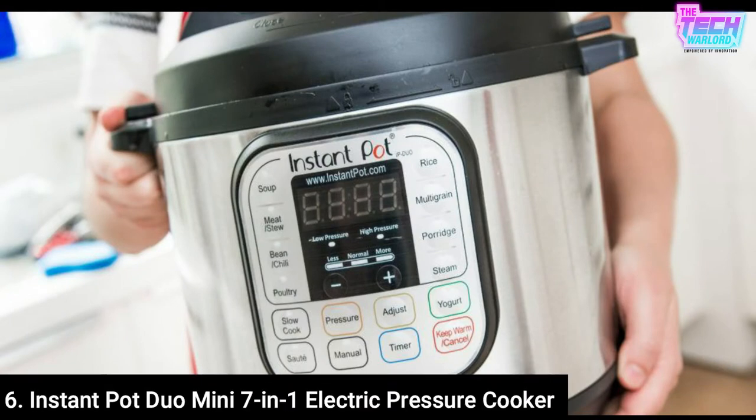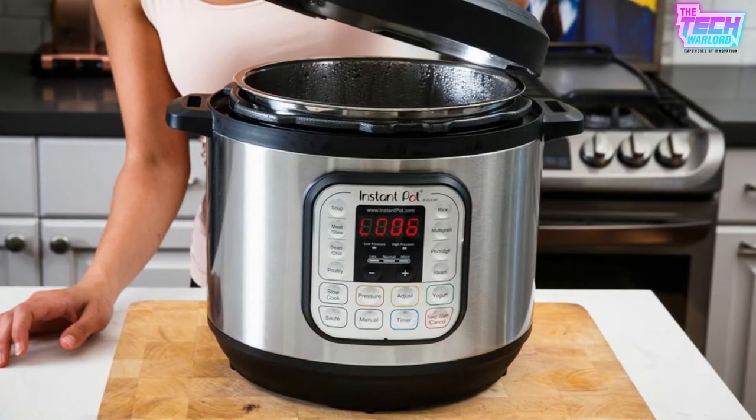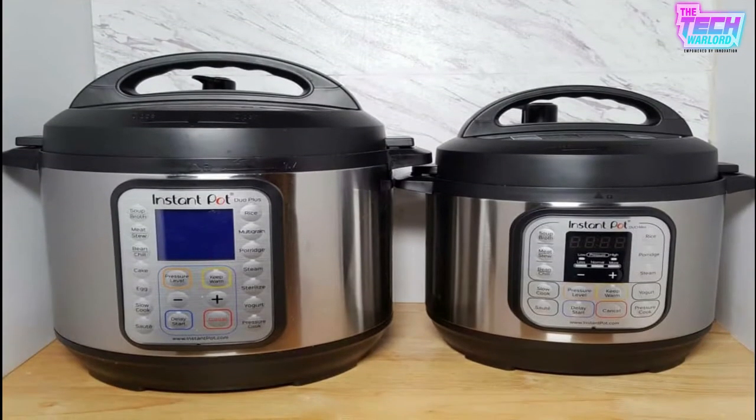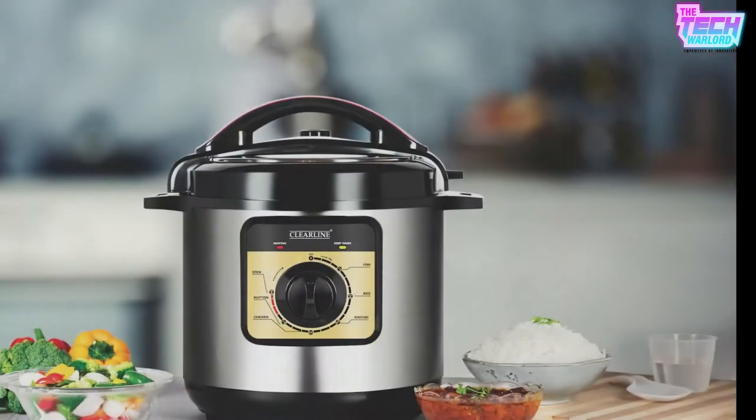Number 6 is the Instant Pot Duo Mini 7-in-1 Electric Pressure Cooker. The Instant Pot is becoming increasingly popular, with more than 125,000 five-star reviews on Amazon. It may be used as a pressure cooker, a slow cooker, a rice cooker, a steamer, a warmer, and a yogurt maker, as well as for sautéing.